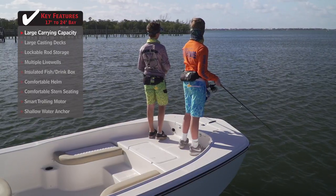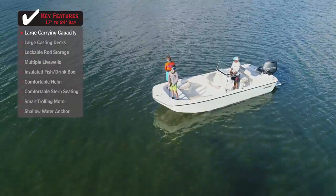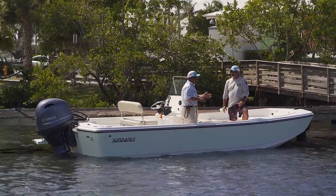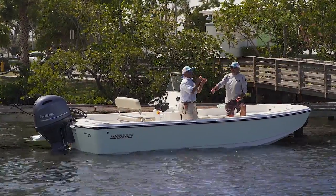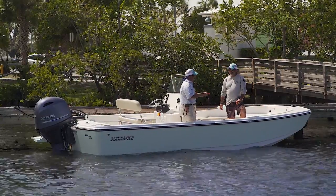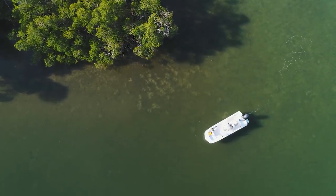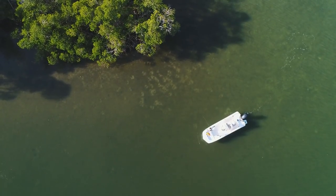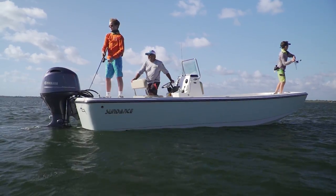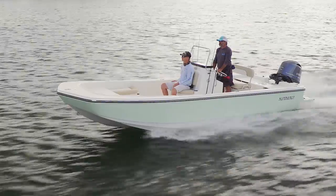There's plenty of room on the platform, and that recessed casting platform is an absolute standout. Stability is unbelievable on this boat. We're both standing on the same side of the boat with literally no effect on how she lays in the water — her attitude is just the same. This is the kind of boat where you could load it up, take all your kids and their friends, get everybody on one side, put a bunch of shrimp out on a popping cork, and have a ball.